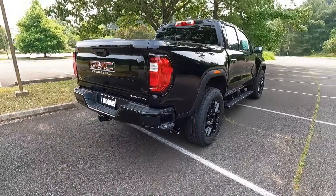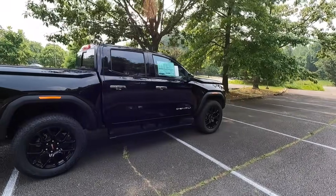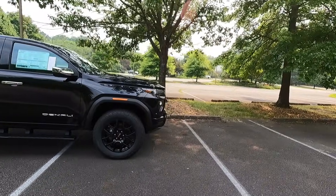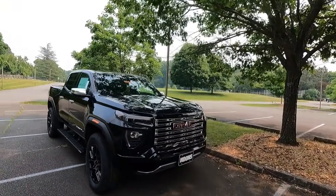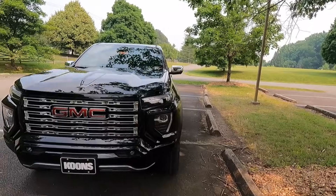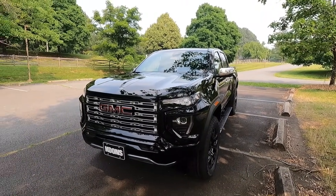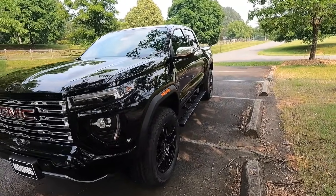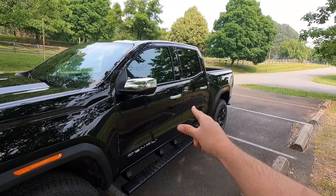With the Denali Black Edition you also get a black exhaust tip that exits on the passenger side. Here's a rear three-quarter angle of the 2023 Canyon Denali. Let me know what you think in the comments — I personally love the way it looks with that wide body stance, the sleek daytime running light and turn signal design up front. I think this is one of the better looking mid-sized trucks on the market.